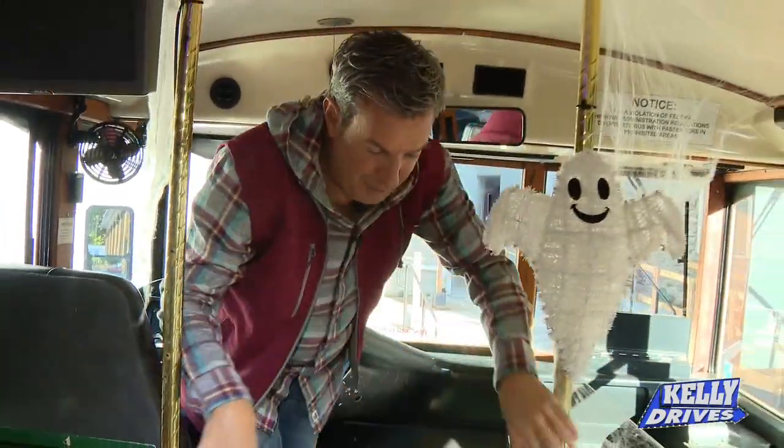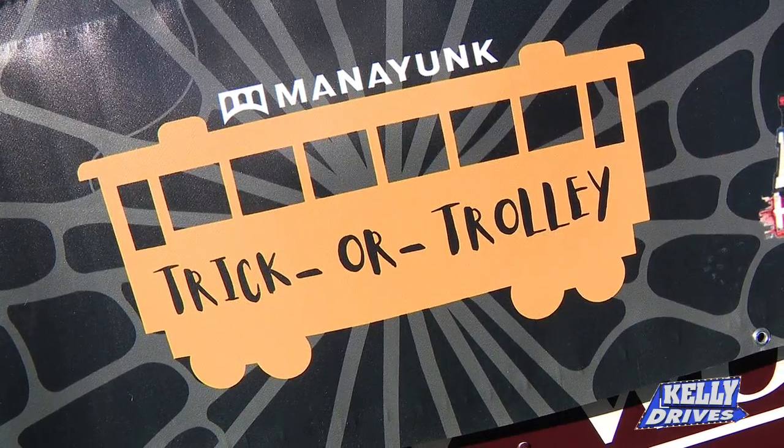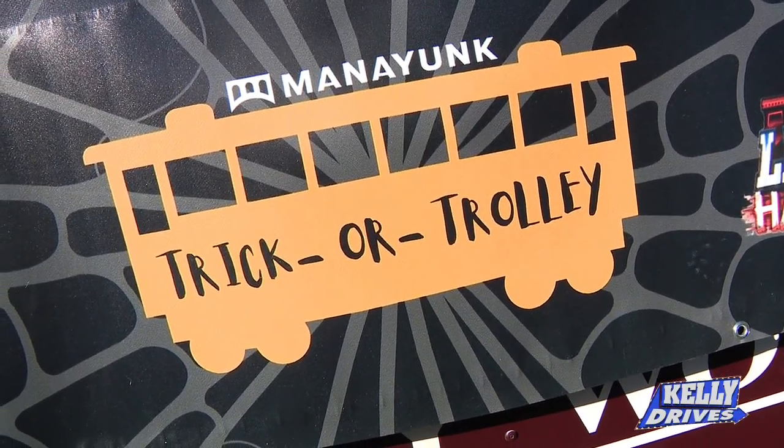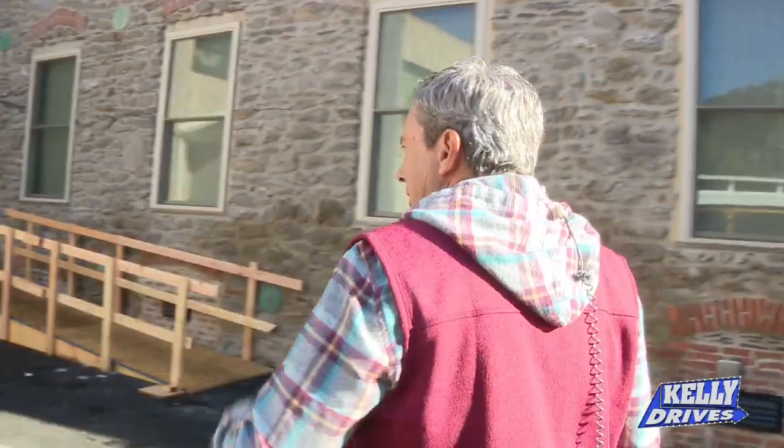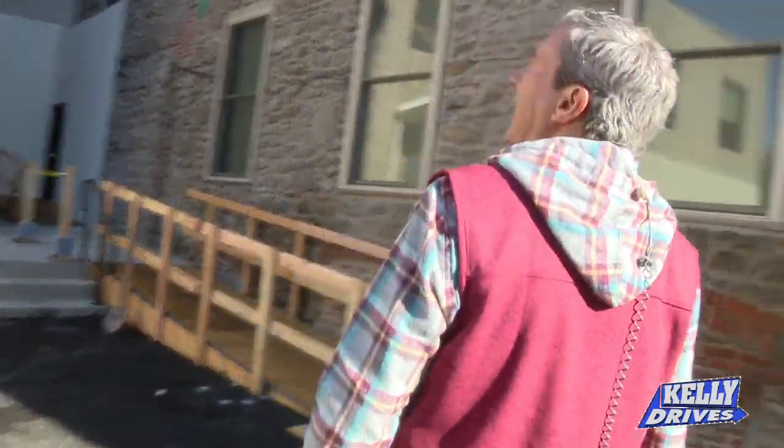Hey everybody, it's the newest haunted house feature here in Philly, right here in Manayunk. It's so big they even have their own trolley — the trick-or-trolley — because parking is really tight in Manayunk, so they have a trolley that runs up and down Main Street so you don't have to worry about parking.